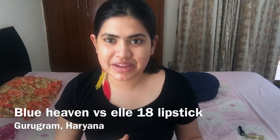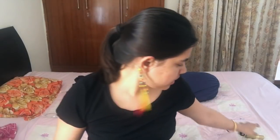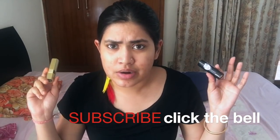Hi guys, I'm Anwesha Mukherjee, welcome back to my channel. Today is a very interesting video. For the purpose of the video I have my hair tied up in a ponytail, nothing on my face just my usual daily sunscreen. I'll be swatching and reviewing two lip products: the Blue Heaven Expression Lipstick and the L18 Color Puffs Matte Lipstick — a battle between these two very famous Indian drugstore lipsticks.